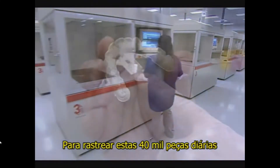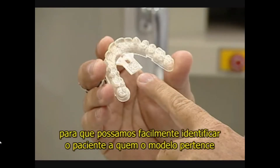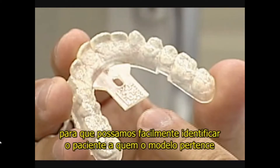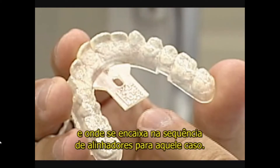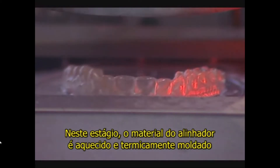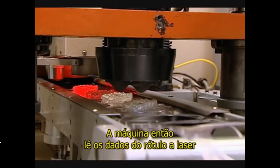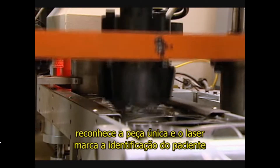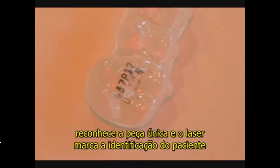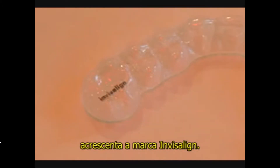To track those 40,000 parts a day, we put a two-dimensional data matrix label on each mold so that we can easily identify the patient the mold belongs to and where it fits into the sequence of aligners for that case. In this stage, our custom-made aligner material is heated and thermally formed directly onto each mold. The machine then reads the laser data label, recognizes the unique part, and laser marks the patient ID and the sequencing or stage number on each of the aligners, and finally adds the Invisalign logo.